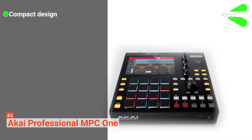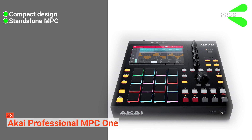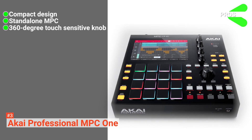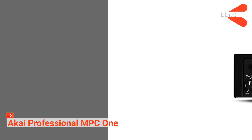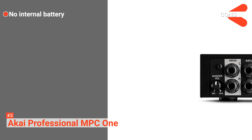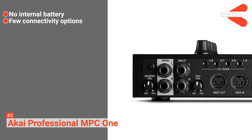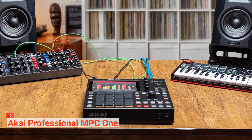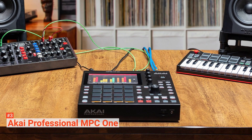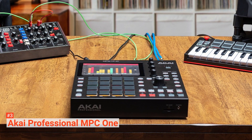Its pros are: it comes in a compact design, it is a standalone MPC, and it has 360-degree touch-sensitive knobs. However, the cons are: it has no internal battery and it comes with few connectivity options. If you are looking for a drum machine that can work with your current studio environment and grow with you as your needs expand, the Akai Professional MPC-1 is the best solution for you.